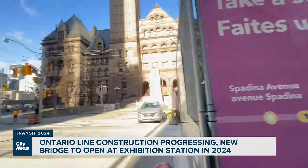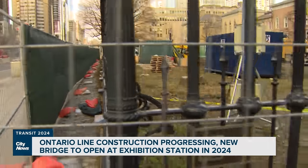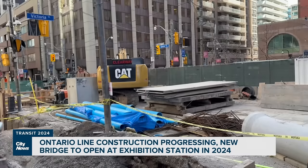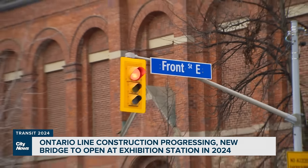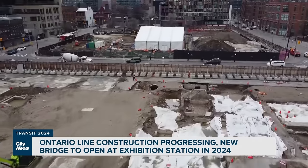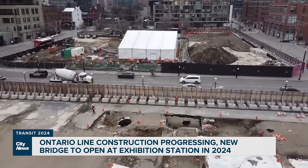Work on the 15-stop line hasn't been without challenges. Clearing trees above a new Osgood Station entrance and closing part of Queen Street to vehicles has sparked some criticism. But construction is making headway elsewhere — at the former Parliament site near Front Street, we've uncovered some very interesting artifacts and are preparing those sites for the commencement of construction.